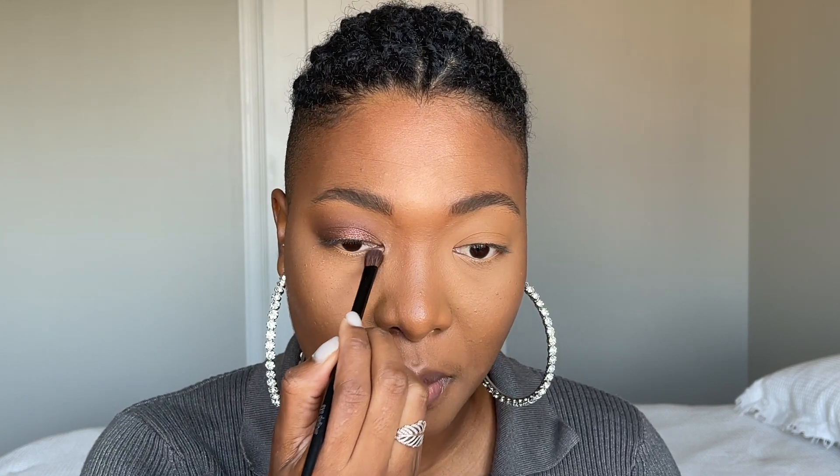I'm going to use my pinky for the inner corner shade. Maybe I took a little bit too much, but I'll put it on the inner corner. Then using my Marc Jacobs smudge brush, I'll pack the inner corner shade. Wow — beautiful. I think I put too much, so I'll try to remove some. I need to go back into the outer corner shade and put more on my lid.